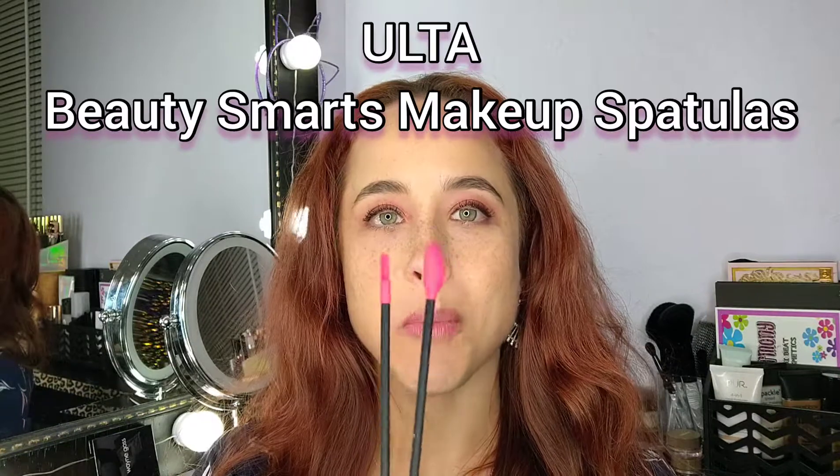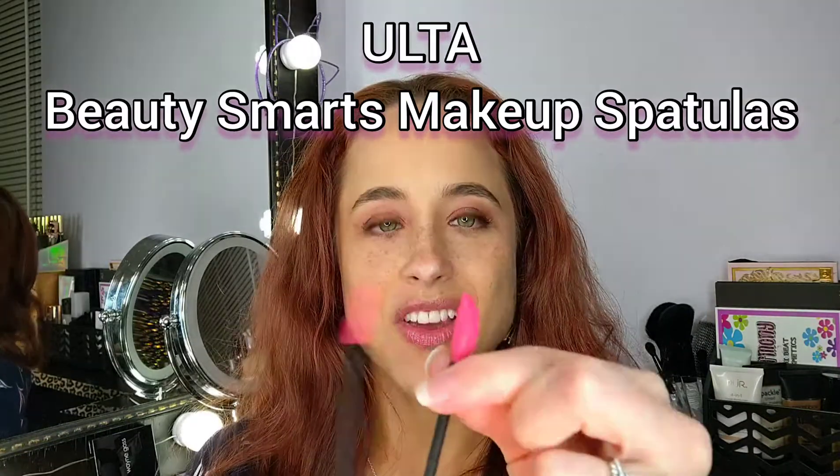And these are their beauty spatulas. What these are used for is to scrape up the last little bit of your makeup or your skincare, serums, etc. out of the product container, that way you don't lose any of it.